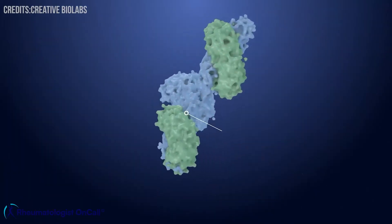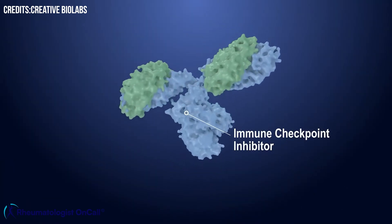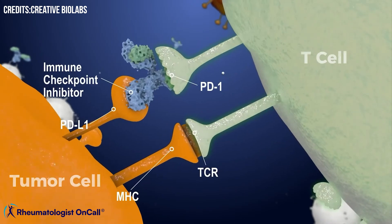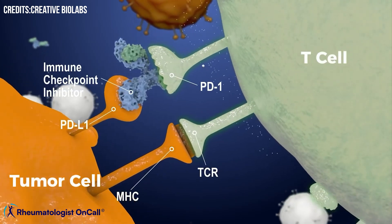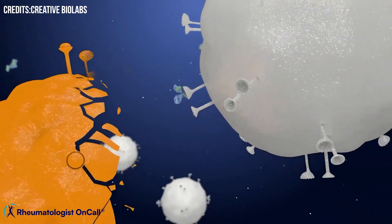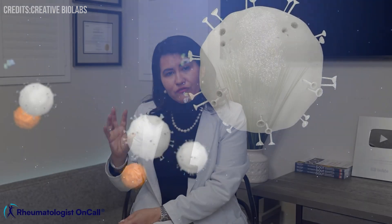When scientists discovered this PD-1 and PD-L1 interaction related to cancer cells, they thought: what if we block this trick? And that's how PD-1 and PD-L1 inhibitors appeared on the market — new medications that block the interaction between PD-1 and PD-L1, allowing your immune system to attack cancer cells more effectively.